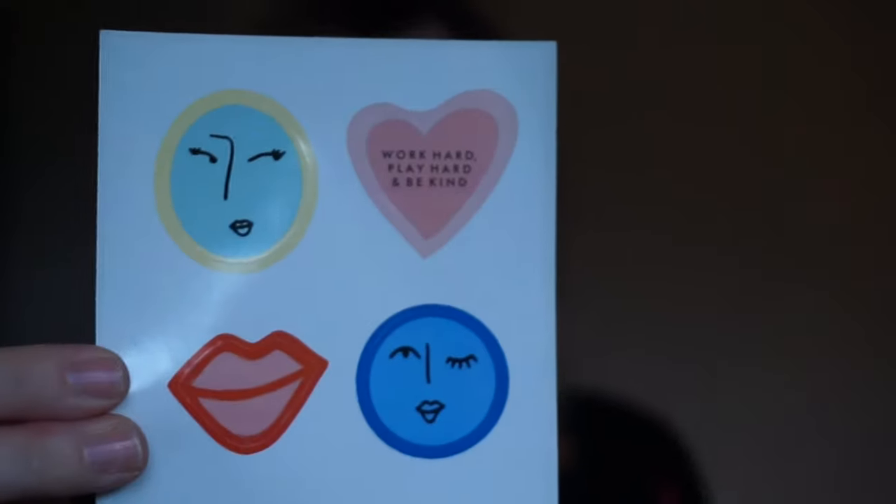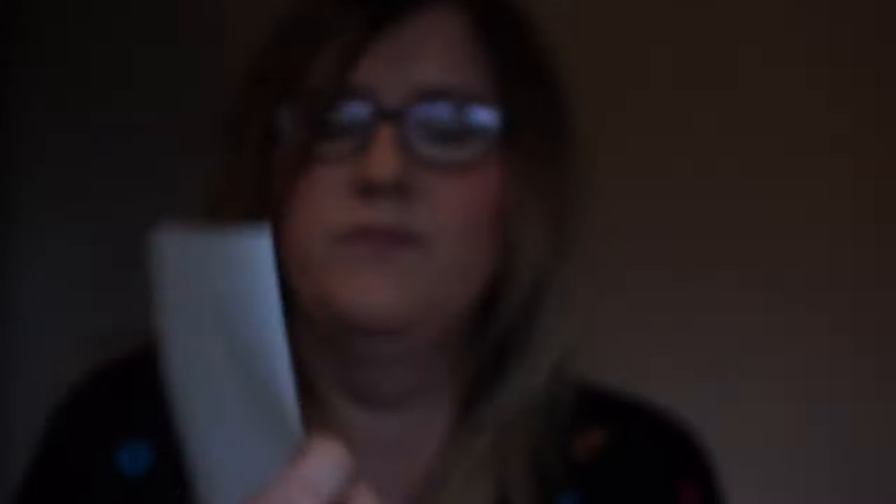I think the highlighter was supposed to go in that empty compartment — I've been shortchanged! Luckily it didn't break; I saw a lot of people say theirs broke. Oh, there are also some stickers by this woman — 'Work hard, play hard, be kind' — cute little stickers. I'm not sure what I'll do with those.